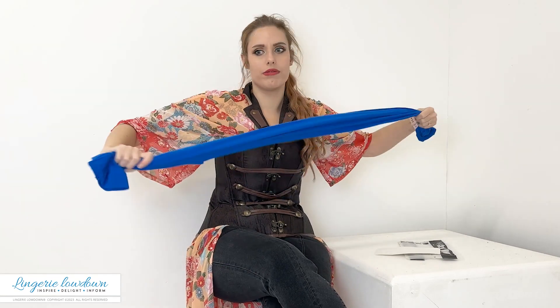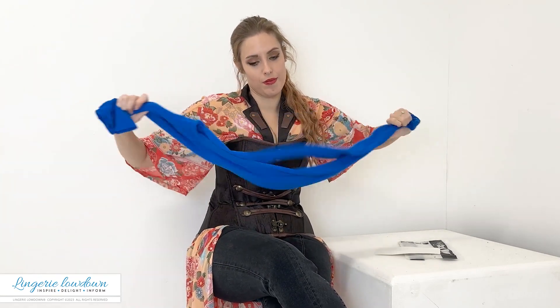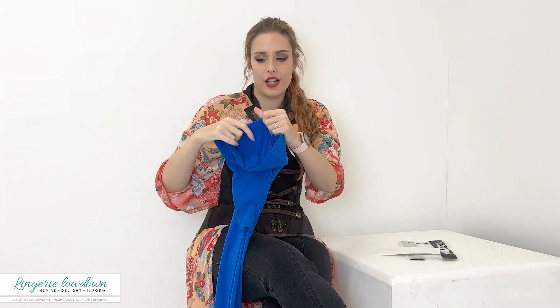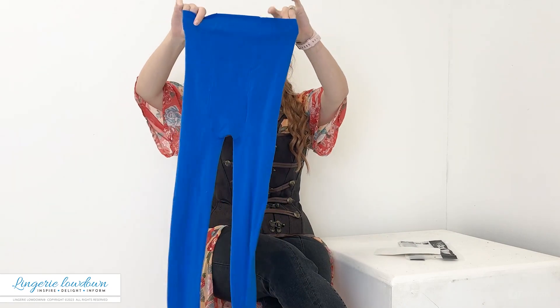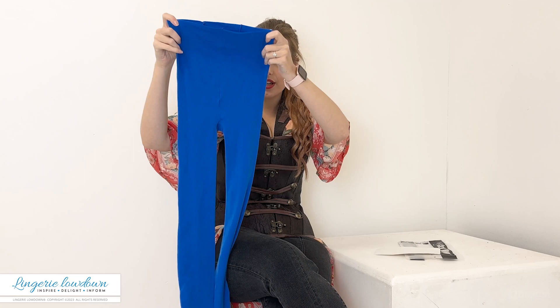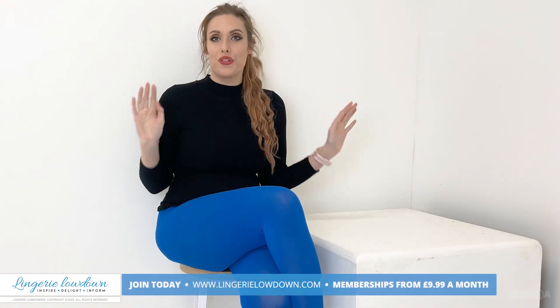They've got a lot of stretch lengthways in them. Now these are from large to extra large, so I would expect them to be a fairly reasonable kind of size. As you can see, this is how they look. Now they are not seamless. They are so bright and I am 100% in love with the colour.